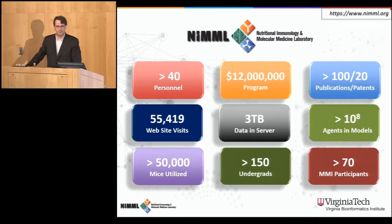Some figures and data — some food for thought. Counting students and other personnel, we have about 40 members in the lab. Over the years we've generated about 12 million dollars in funding. We have over 100 publications and 20 patents. Our website has had about 55,000 visitors over the last few years. We generate a tremendous amount of data — a lot from animal models, mice and pigs, and some from humans. In collaboration with NDSSL, we are simulating models that scale up to 10 to the 8.